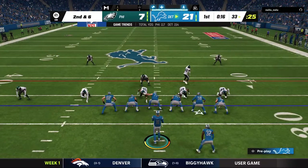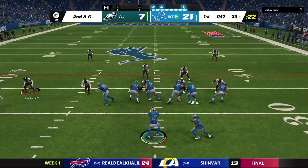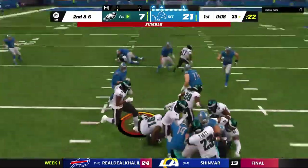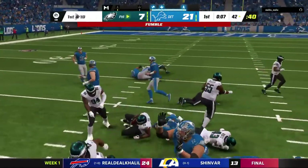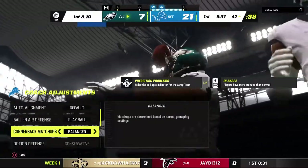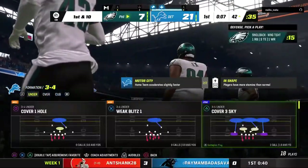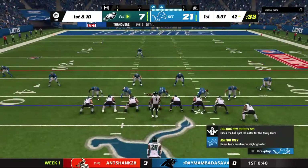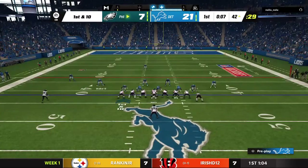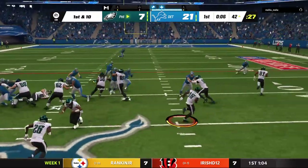Second and six — handoff here to Swift. Swift is hit, and he coughs it up! They will set up shop in enemy territory at the 42-yard line. You know, in preseason we'd always see the running backs working out going through those gauntlet drills, guys slapping at the ball. You've got to learn to take care of that. Yeah, they lost it there — big fumble.